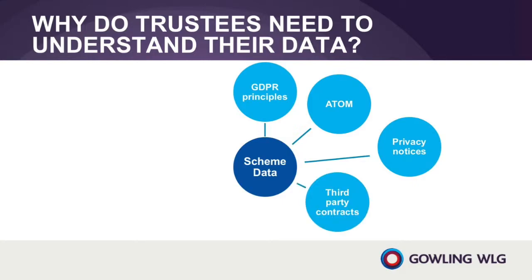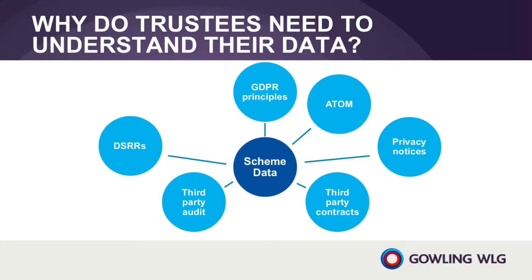Do your third-party service providers and professional advisors provide sufficient guarantees? In addition, data controllers can only use data processors that provide sufficient guarantees that they will take appropriate technical and organisational measures to comply with the GDPR. Understanding the scheme's data and the role played by third parties in processing the scheme's data will be the first step for many trustees in assessing whether their third parties provide sufficient guarantees.